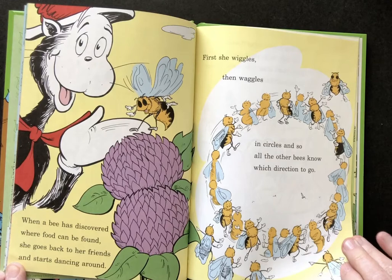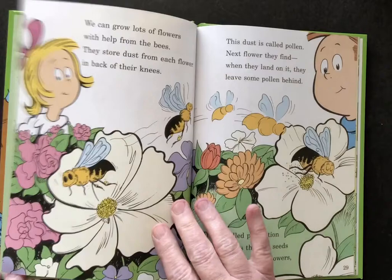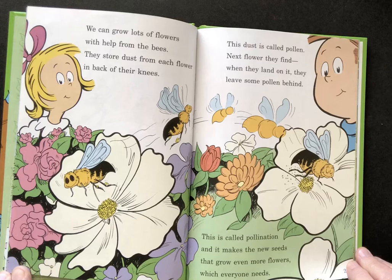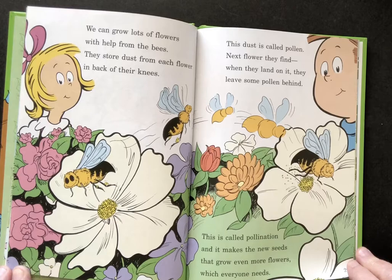When a bee has discovered where food can be found, she goes back to her friends and starts dancing around. First she wiggles then waggles in circles and so all the other bees will know which direction to go. We can grow lots of flowers with help from the bees. They store dust from each flower in back of their knees. This dust is called pollen. Next flower they find, when they land on it they leave some pollen behind. This is called pollination and it makes the new seeds that grow even more flowers which everyone needs.